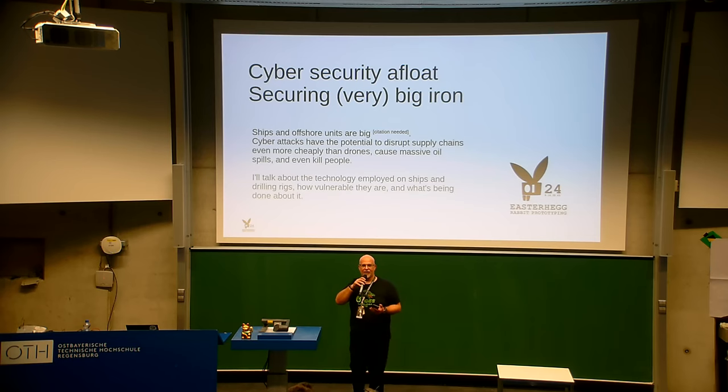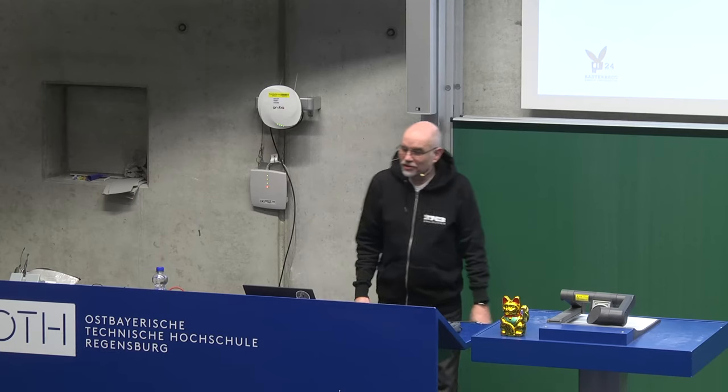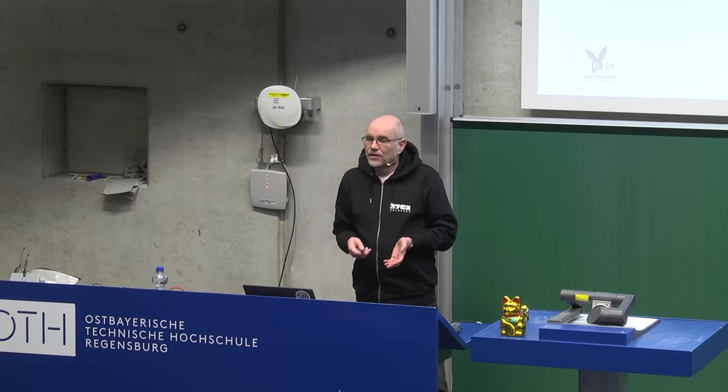But this time our speaker is talking about a different kind of big iron — ones you've probably seen and read about before. As you can probably imagine, these big irons need IT, and that doesn't always work out as we might expect. So please welcome with a warm round of applause the talk: Cybersecurity Afloat, or Securing Very Big Iron.